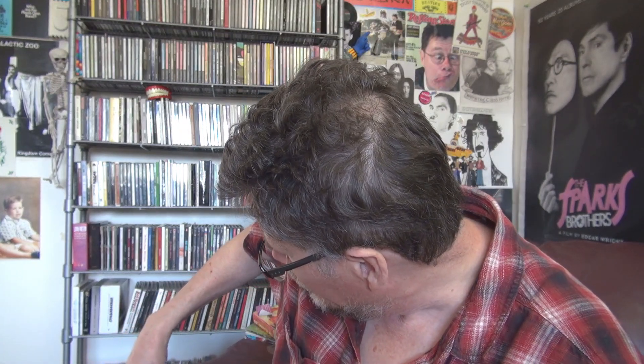Hi everybody, Larry Graves here. I've been wanting to do this video for quite a while and finally getting everything together to show you my hype sticker collection. I've been a serious hype sticker collector for probably the past 25 years or so.